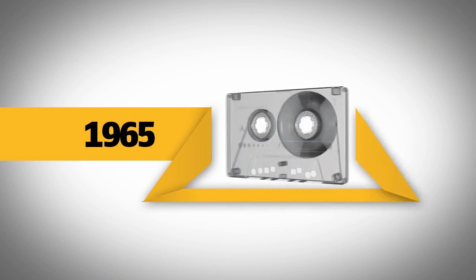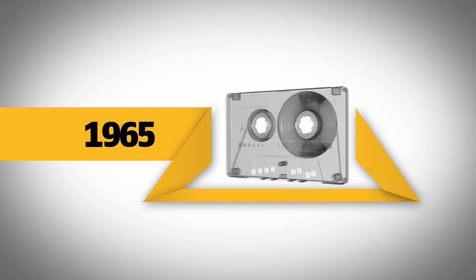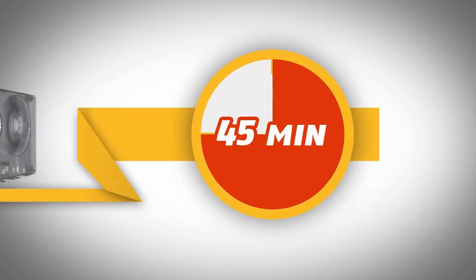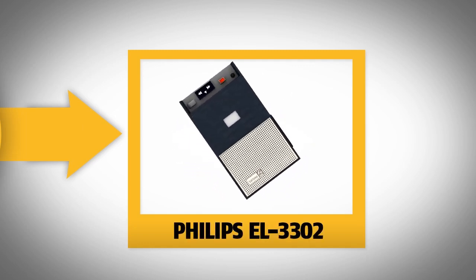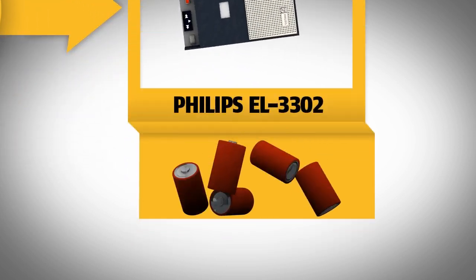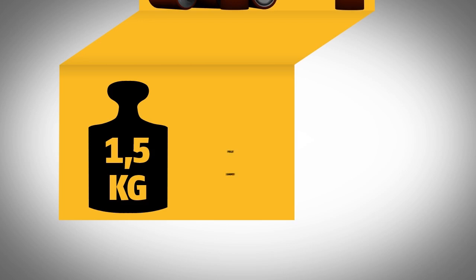In 1965, Philips released the first ever compact cassette tape. Originally designed for recording dictations and other boring stuff, the cassette recorded up to 45 minutes of sound on a single tape. Philips also released the EL-3302 cassette recorder, which ran on five flashlight batteries and weighed over 1.5 kilograms fully loaded.